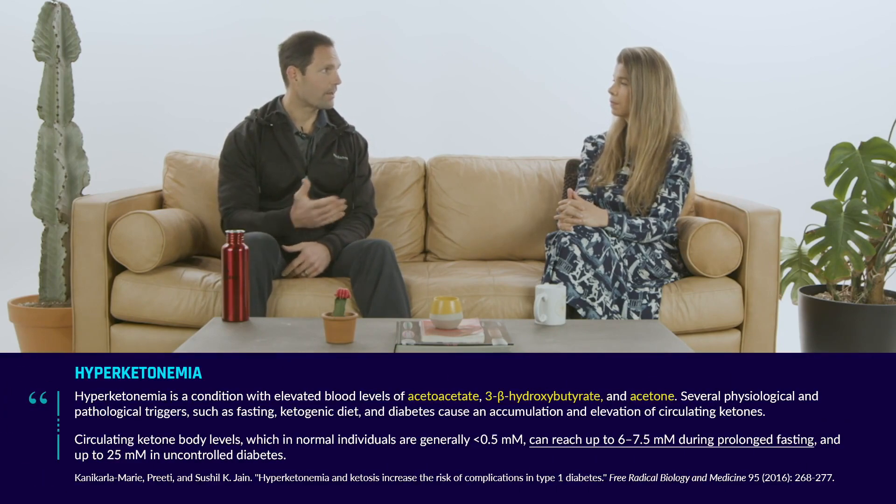A ketogenic diet is unique from a dietary therapy point of view in that it's the only diet we know of that is defined by an objective biomarker — ketones. You measure that in your blood, your urine, and also your breath. If you are not in a state of hyperketonemia — elevated ketones — you're technically not on a ketogenic diet.